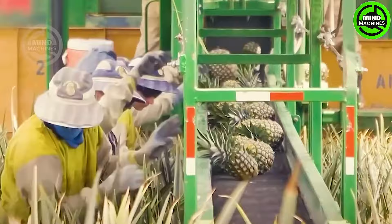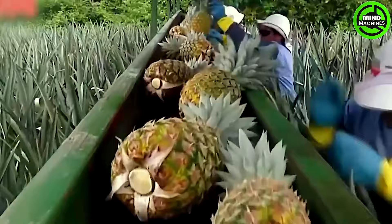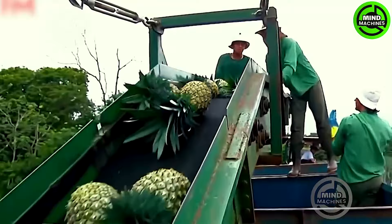The pineapple harvest in the fields involves cutting the lower leaves of the pineapple and quickly packaging them. Utilizing professional cutting tools ensures quality preservation and maximizes efficiency.